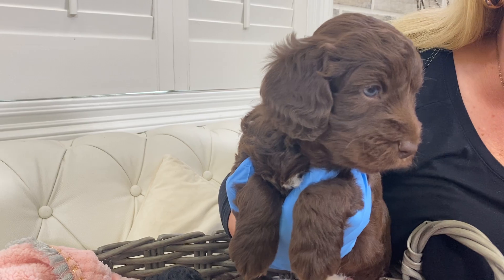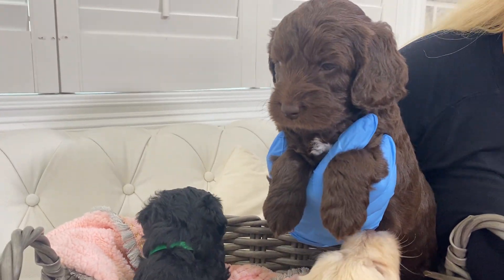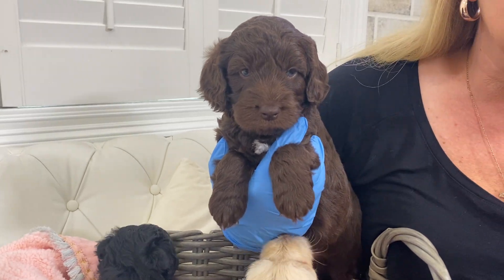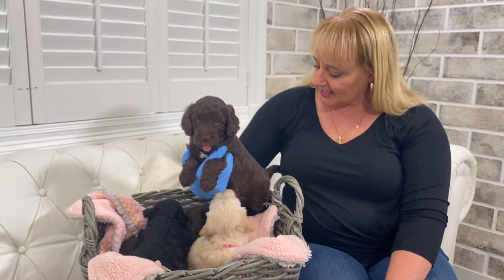Our go-to coloration is champagne, apricot, red, and ultra cream. So we just don't produce chocolate or black quite as much. But I wanted to show you guys what that looks like.